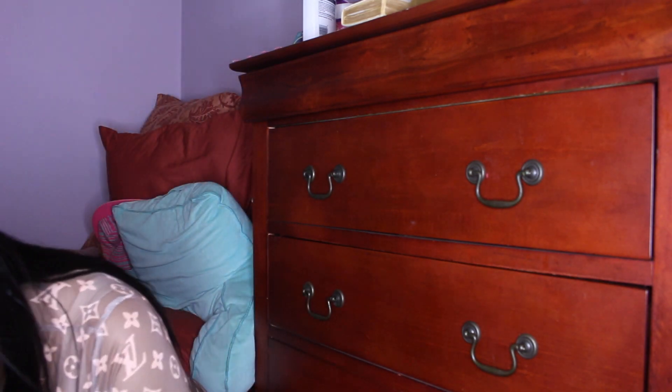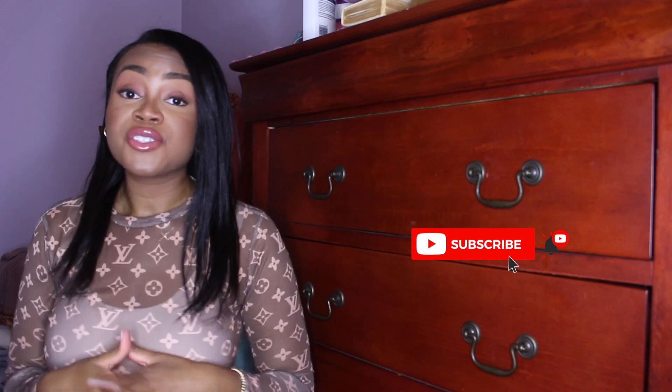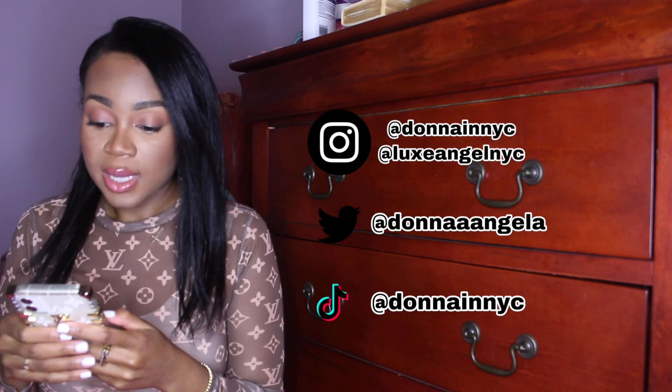Hey guys, welcome to my channel! Today is another wholesale review video and I'm really excited because I'm really pleased with basically everything that I got from this wholesaler. I basically ordered from Bell Wholesale, and I know that a few of you on some of my wholesale videos have asked me if I've ever shopped with them — and I've never shopped with Bell Wholesale until now.